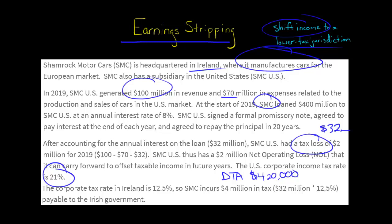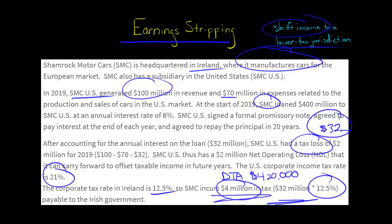There's also going to be a difference in taxes for the whole company, because in Ireland the tax rate in 2019 was 12.5%. When that $32 million in interest goes to the Irish headquarters, it's a tax deduction for SMC U.S. but it's income in Ireland. So at 12.5% times $32 million, it's going to generate $4 million in tax due in Ireland.